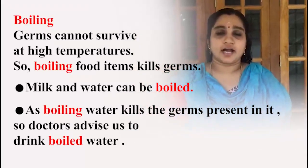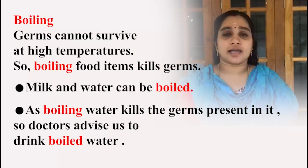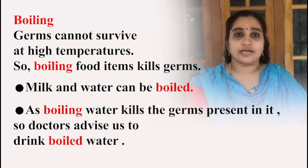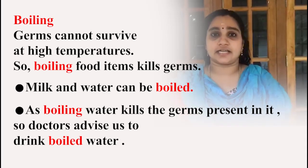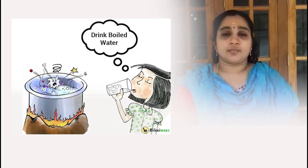Germs cannot survive at high temperatures, so boiling food items kills germs. Milk and water can be boiled, as boiled water kills the germs present in it. So doctors advise us to drink boiled water.